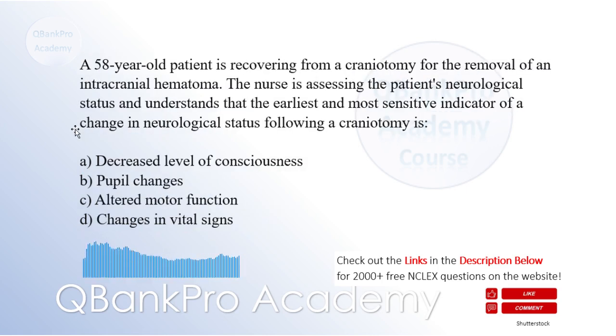A 58-year-old patient is recovering from a craniotomy for the removal of an intracranial hematoma. The nurse is assessing the patient's neurological status and understands that the earliest and most sensitive indicator of a change in neurological status following a craniotomy is: A. Decreased level of consciousness. B. Pupil changes. C. Altered motor function. D. Changes in vital signs. The correct answer is B. Pupil changes.